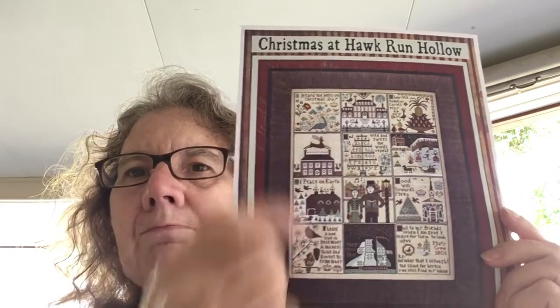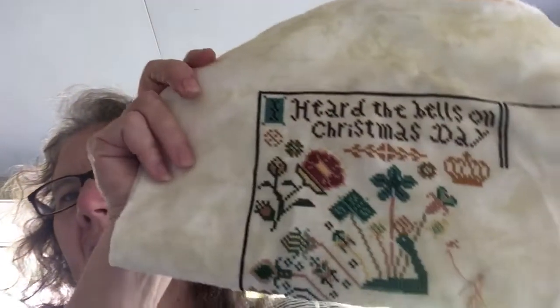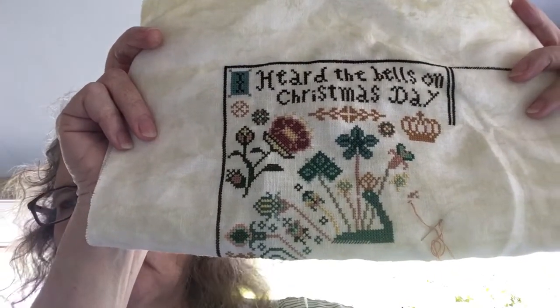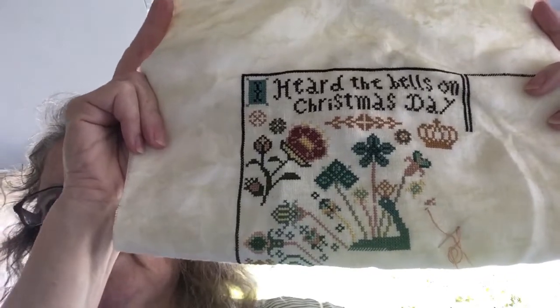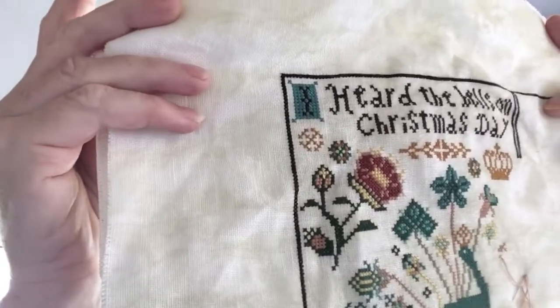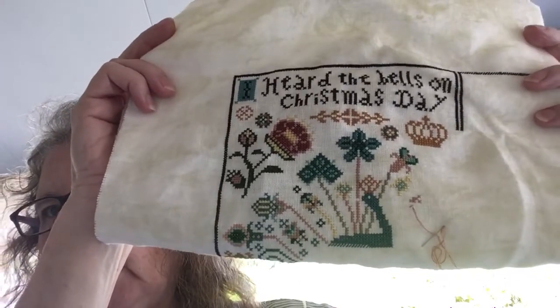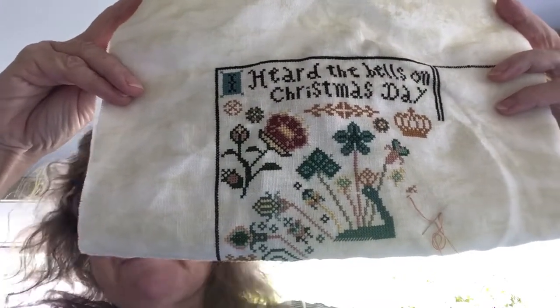I'm working on block one — it's the carol 'I Heard the Bells on Christmas Day.' I've done some more on this and I'm really enjoying it. I've started the peacock and I've just got to finish the flowers around the other side. There are two crowns still to go in there. The fabric is a Vigar — I think it might be 28 count and it's a dyed fabric. I got it in a craft shop that no longer sells needlework things.